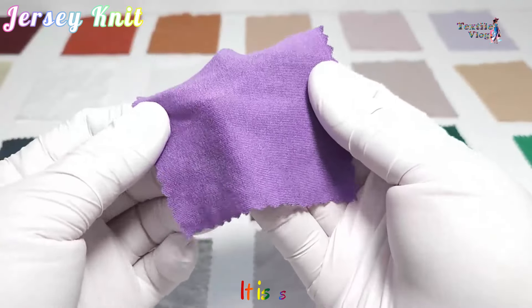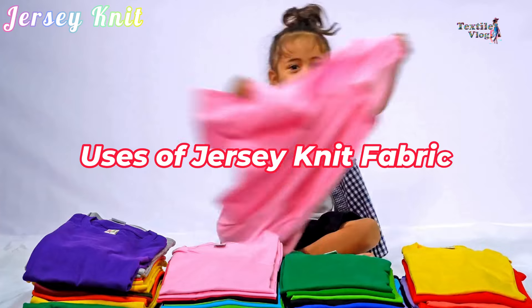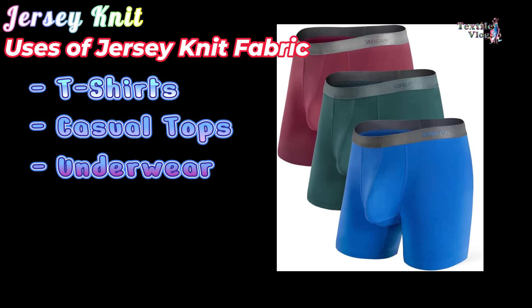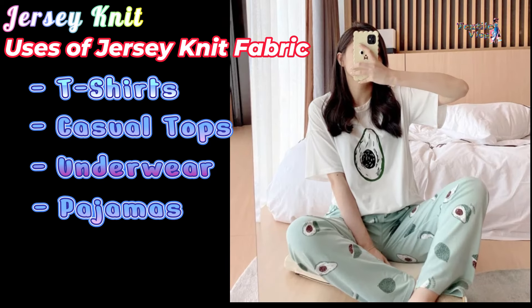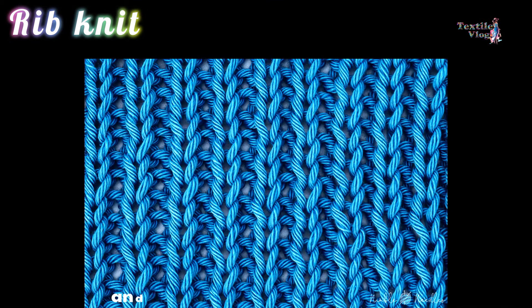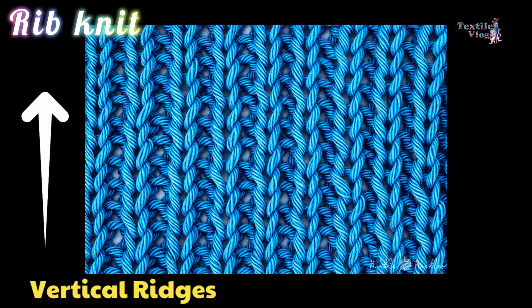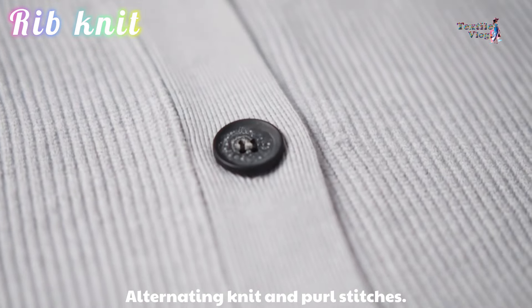Jersey Knit. Jersey knit fabrics have visible flat vertical lines in the front and dominant horizontal ribs on the back of the fabric. The flat or jersey knit stitch is used frequently — it is fast, inexpensive, and can be varied to produce fancy pattern fabrics. It is soft, very flexible and stretchy. Uses include t-shirts, casual tops, underwear and pajamas.